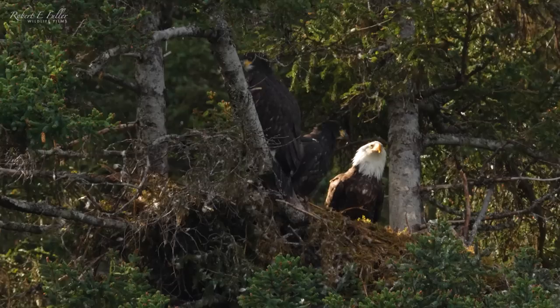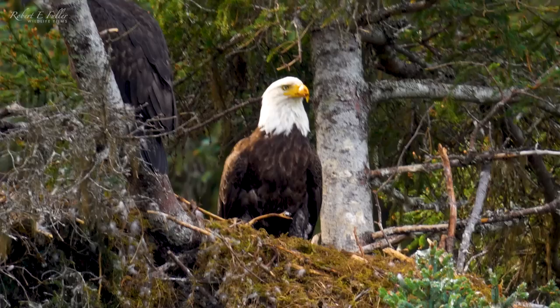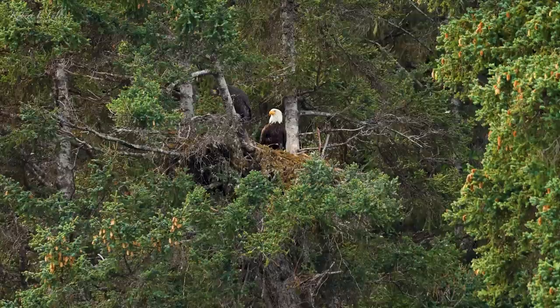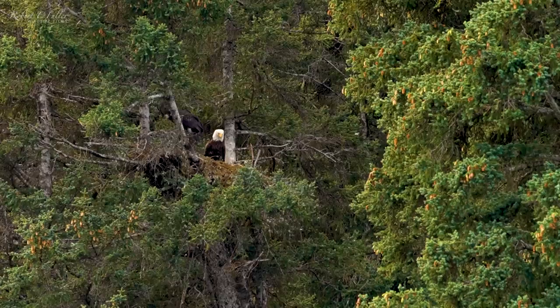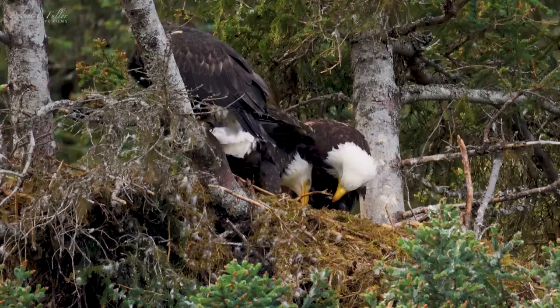They'll be ready to fledge soon. They're cared for by both parents — the female spends most of her time around the nest while the male brings in food. I spot him perched just a few trees along. He's just landed in, and this time he's brought some moss for the nest.